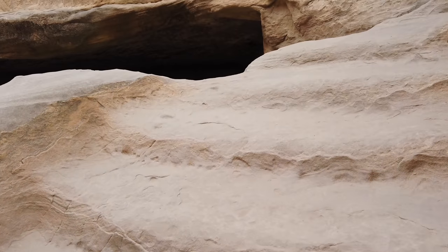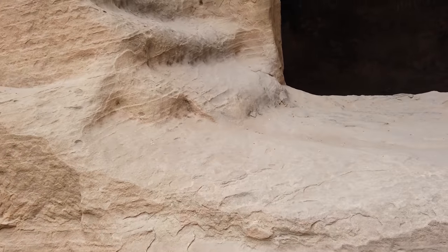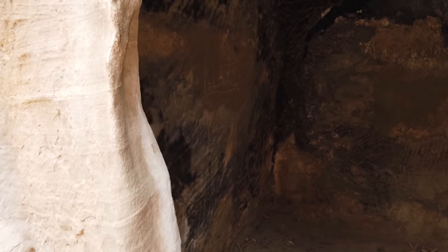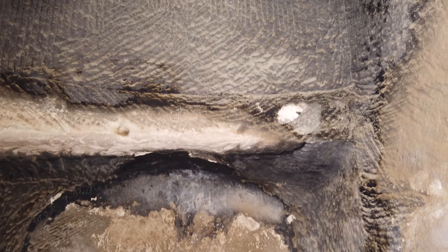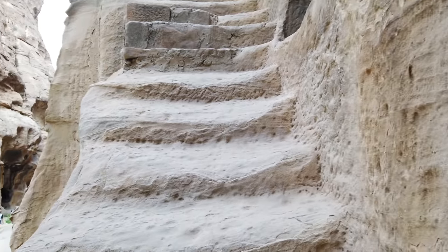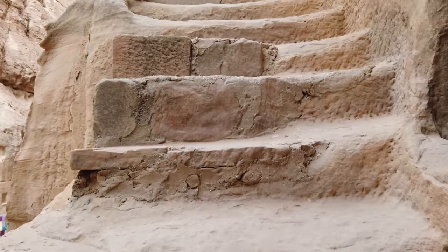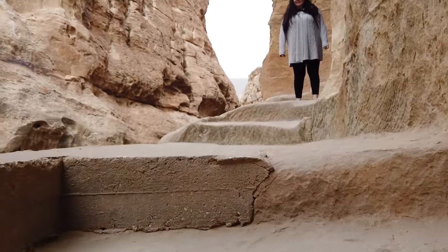Now we're walking up another one of the staircases carved into the surface. Compared to the first time that we went to Little Petra, this is a much more thorough investigation than before. Here on the wall, you can see more of these tool marks, relatively rough. And then farther up the staircase, you can see repair work.